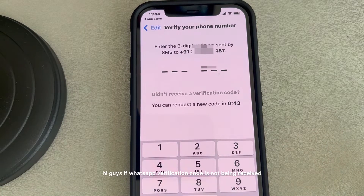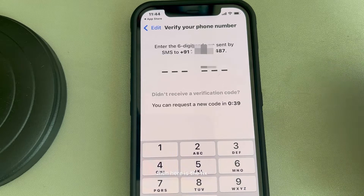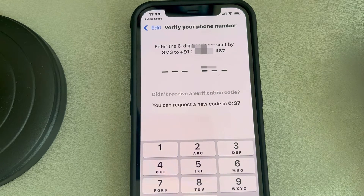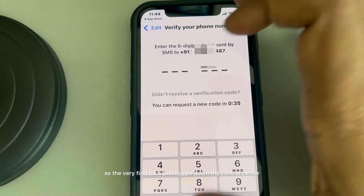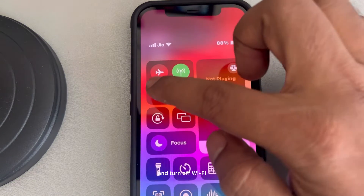Hi guys, if WhatsApp verification code is not being received, then here is the fix. The very first fix is just toggle down the control center and turn off Wi-Fi.